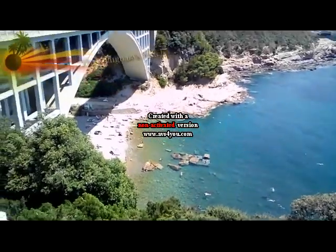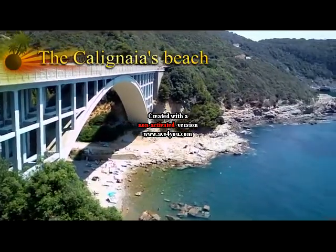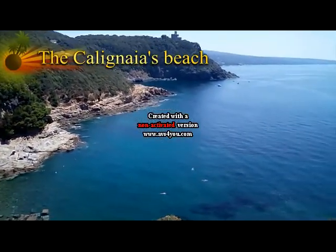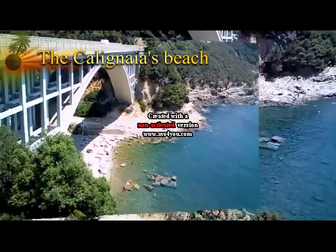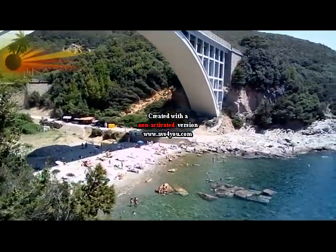If you are a tourist and you speak English, this informative video will be quite useful for you. Calignaia's beach is along the Ligurian coast. Believe me if I say it is a nice place to be in summer for swimming and spending your time during holidays.